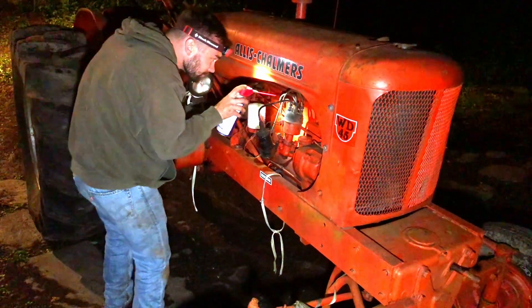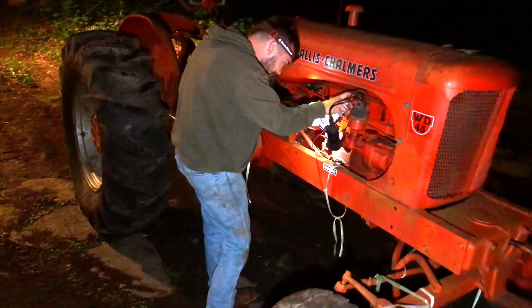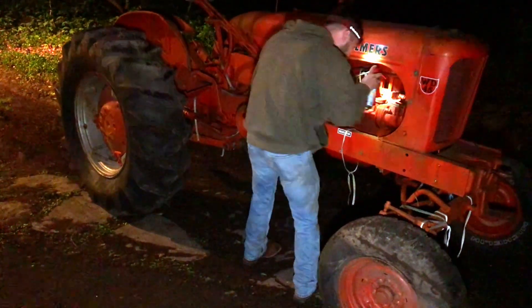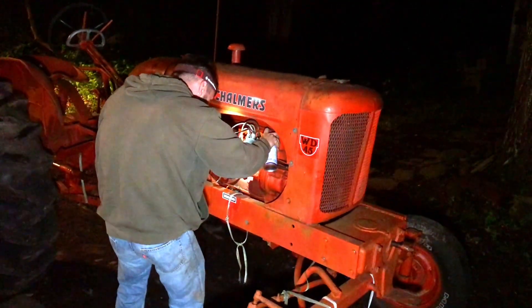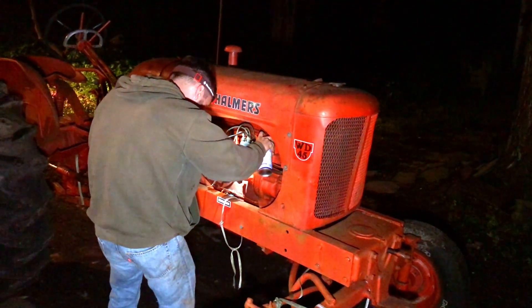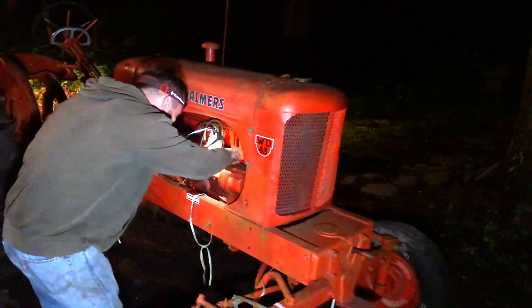George is currently filling the cylinders with PB Blaster and WD-40, letting that sit for a while. There she is. I don't know what his plan is or when he's going to be working on it, but I'm sure he's going to beg me for help — right, George? Every night! Hopefully you'll see more of this, and if you do, it'll probably be in a different video. So make sure you're subscribed so you don't miss it. Until the next one, hope you guys have a great day.